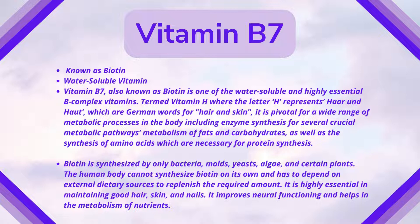Biotin is required for a wide range of metabolic processes in the body, including enzyme synthesis for several tissue metabolic pathways, metabolism of fats and carbohydrates, as well as the synthesis of amino acids which are necessary for protein synthesis. Biotin is synthesized only by bacteria, molds, algae, and certain plants.